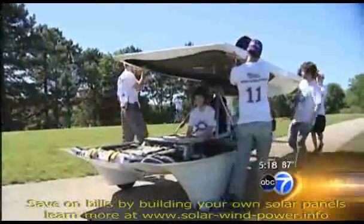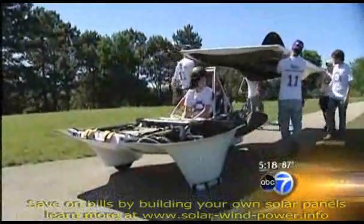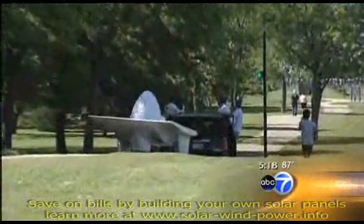Students say the goal is less about winning and more about learning. We're the beginning of the next people who are going to be troubleshooting the electric cars of the future.